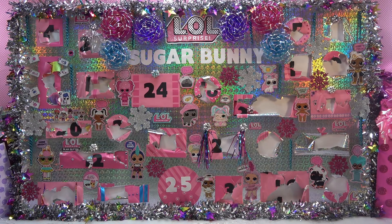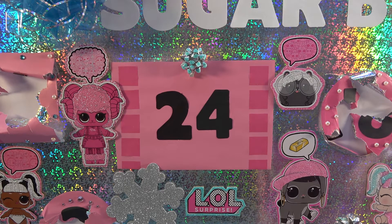Hey there sugar bunnies! Welcome back to the countdown to Christmas on my huge LOL Surprise Advent Calendar. It's day 24 and there are new things to add to the prize packages.